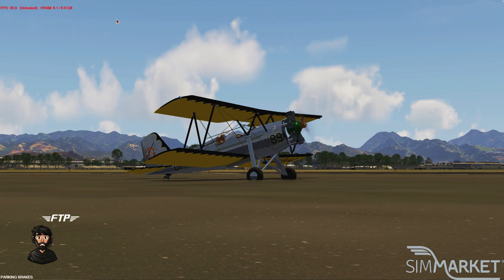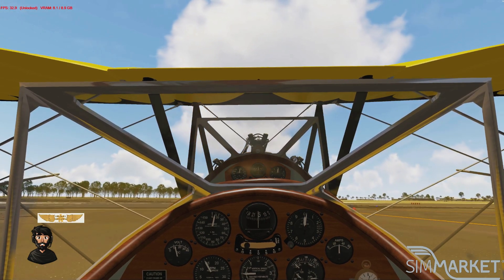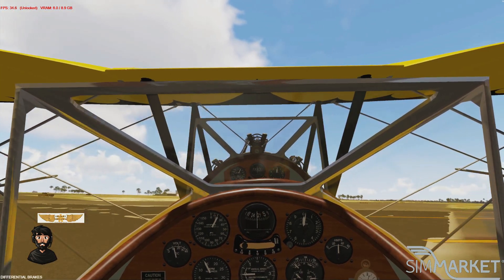Let's get inside and let's go for a flight. As you can see, it features a high-quality, fully animated 3D model and four period-correct liveries.